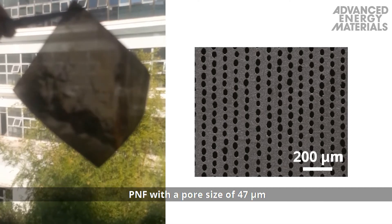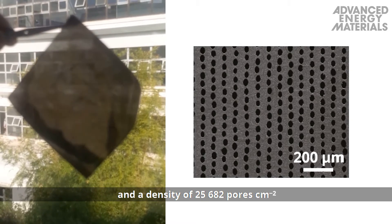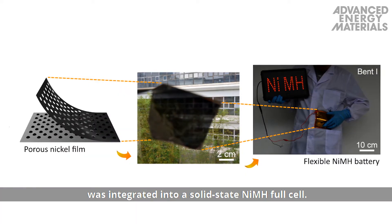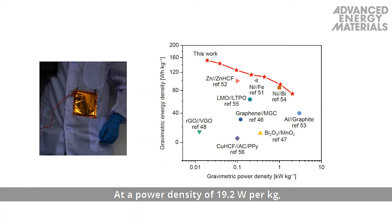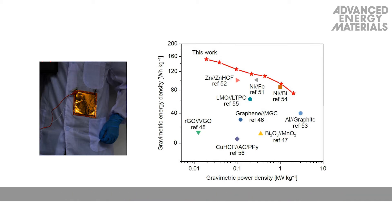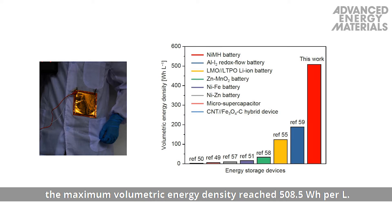A PNF with a pore size of 47 micrometers and a density of 25,682 pores per centimeter squared was integrated into a solid-state nickel metal hydride full cell. At a power density of 19.2 watts per kilogram, the maximum gravimetric energy density was 151.8 watt-hours per kilogram, and at a power density of 64.4 watts per liter, the maximum volumetric energy density reached 508.5 watt-hours per liter.